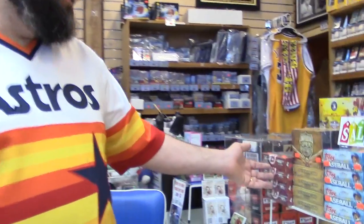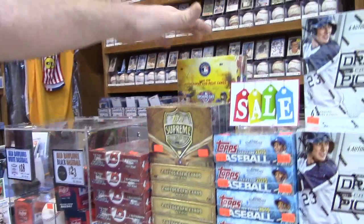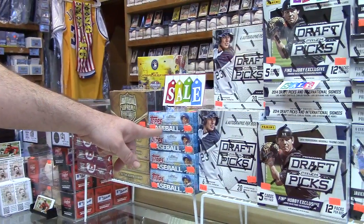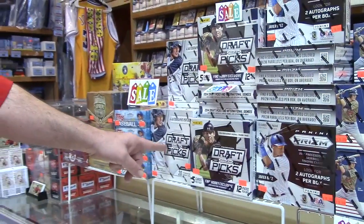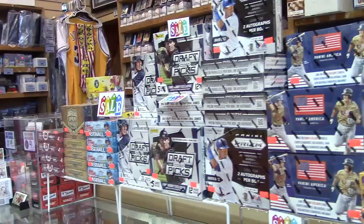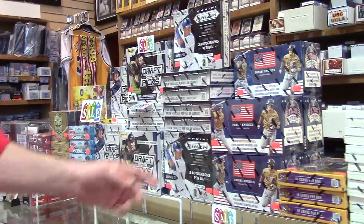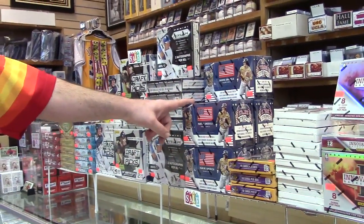Over here we have 2015 Bowman Baseball, 2016 Topps Opening Day — brand new product — 2013 Topps Supreme Agent Edition, 2015 Topps Series 1 Baseball, 2013 Perennial Draft Picks Panini Baseball, 2014 Perennial Draft Picks Prism Baseball. Brand new product just in: 2015 Panini Baseball and 2015 Panini Stars and Stripes. Good stuff — new rookies keep popping out of there.